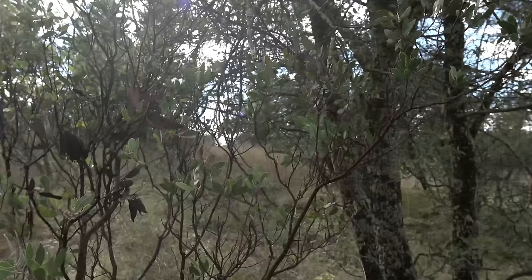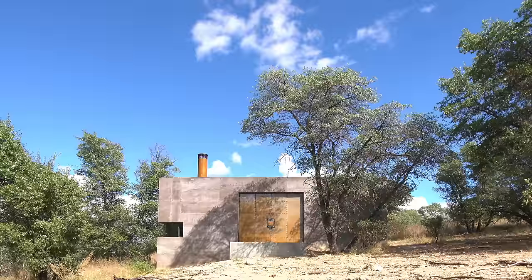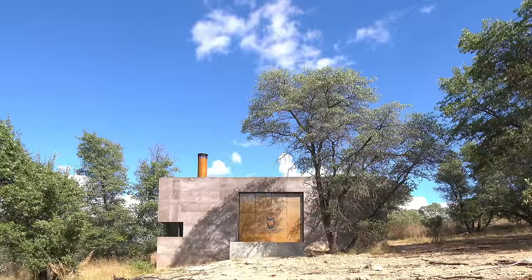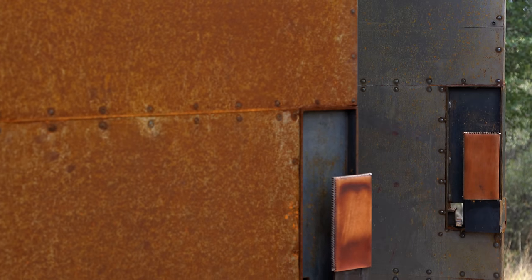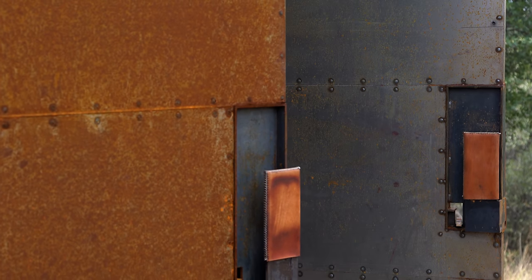When we start the process of design, it's usually seeing the land first. We come out here with no preconceived notion of what it's going to be — we're responding to what we're feeling and seeing, responding to the environment and tracking the sun. The program was simple: living, dining, kitchen, two bedrooms, one bath. As small as you can make it. But the security component made it a little more complex.